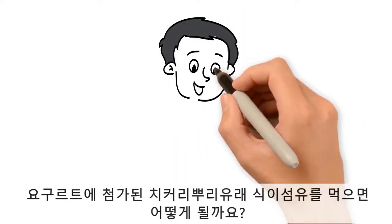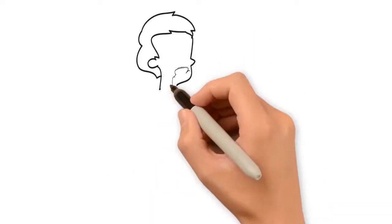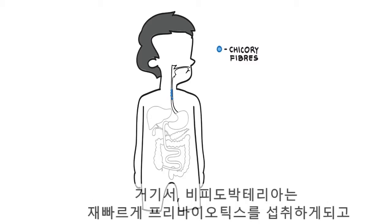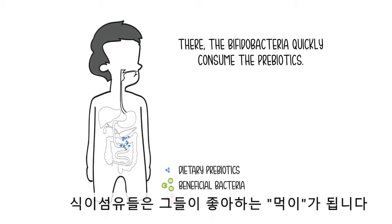What happens when you eat chicory root fibers, for example, added in a yogurt? The fibers go from your mouth through your stomach and pass your small intestine. They continue their journey unchanged to the large intestine. There, the bifidobacteria quickly consume the prebiotics. They are their preferred dish.